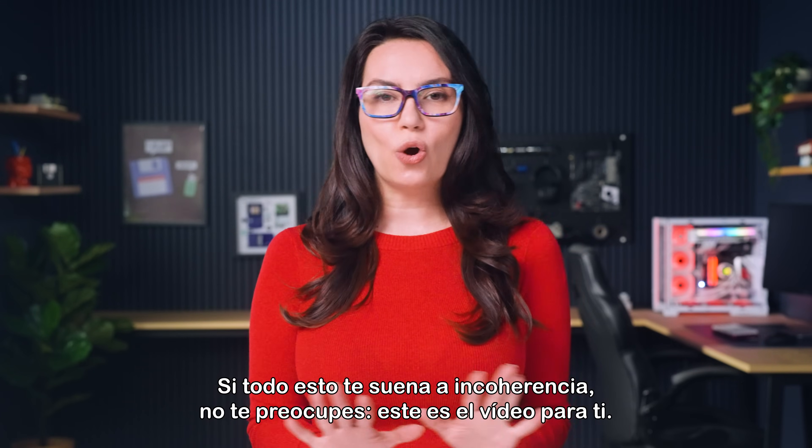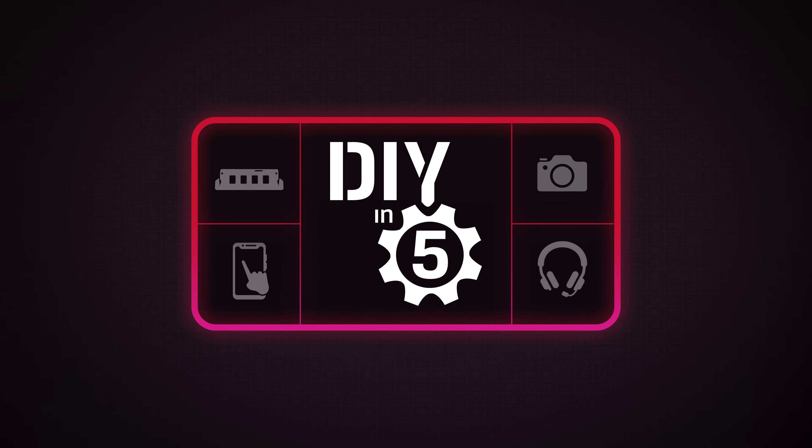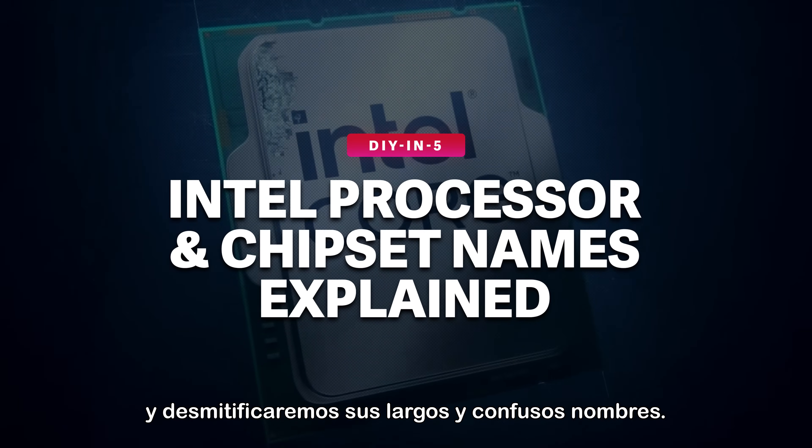If all that sounded like gibberish, this is the video for you. Hey everyone, I'm Trisha Hershberger and in this episode we're looking at Intel's processors and chipsets and demystifying their long, confusing names.